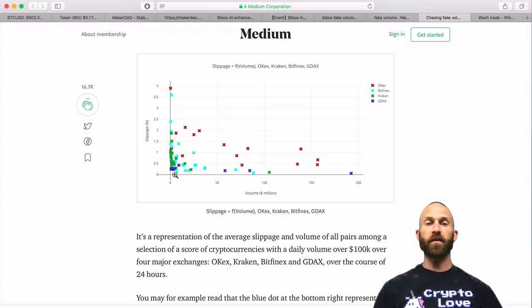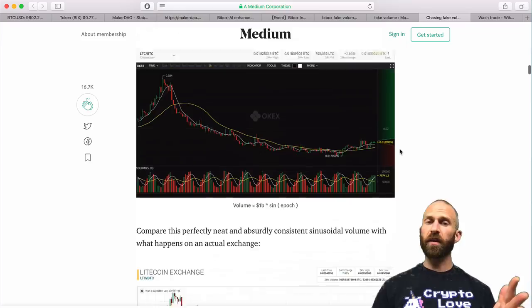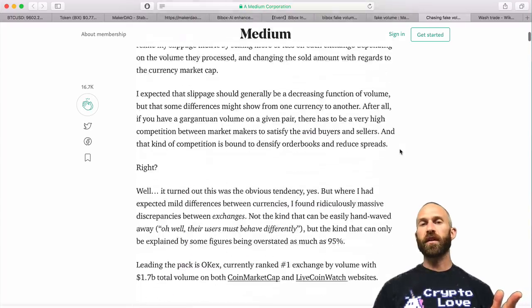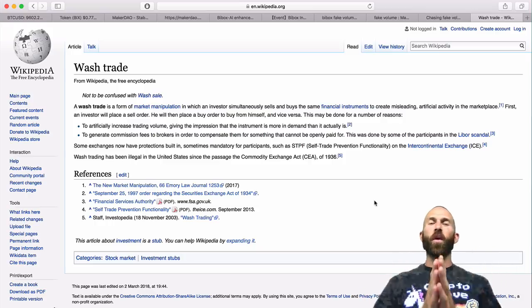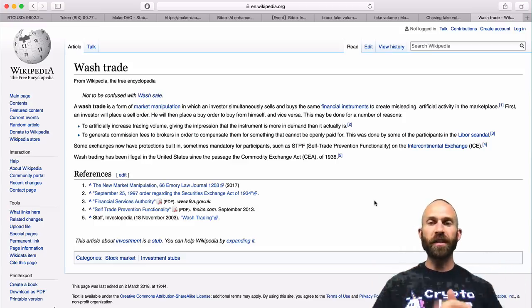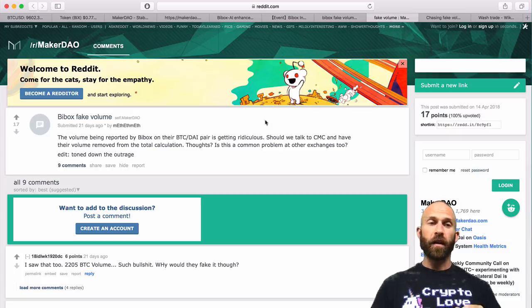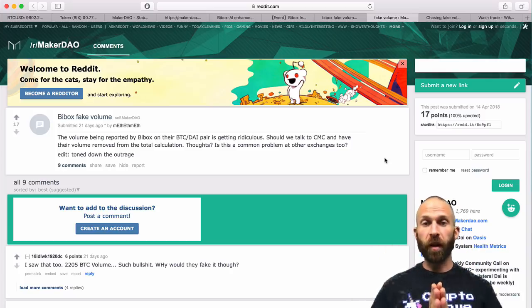The graph shows slippage on OKEx, Bitfinex, Kraken, and GDEX. The highest slippage is all OKEx, but Bitfinex has quite a bit too, Kraken a little less, and GDEX even less. Many other exchanges are showing quite some slippage too. Binance and some others don't seem to have as bad slippage, but it's pretty concerning that OKEx, one of the top exchanges, has this problem. They do this through wash trades — a form of market manipulation where an investor simultaneously buys and sells the same financial instruments to create misleading artificial activity. They place a sell order, then a buy order to buy from themselves, again and again. Bibox could potentially have bots doing that to make it seem like there's far more volume than there actually is.